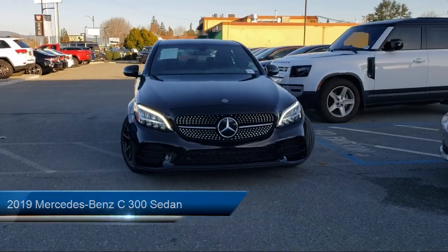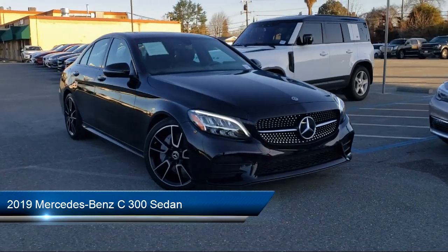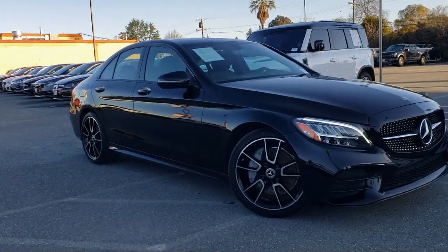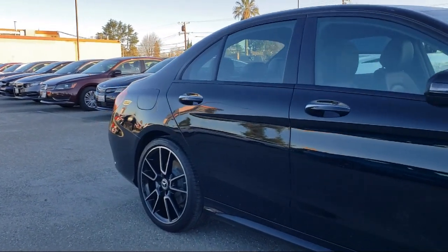Here's a look at another one of our great vehicles from our inventory. It comes equipped with AMG line, night package, 19-inch AMG twin five-spoke wheels, premium package with all the right options, and has less than 30,000 miles on the odometer.